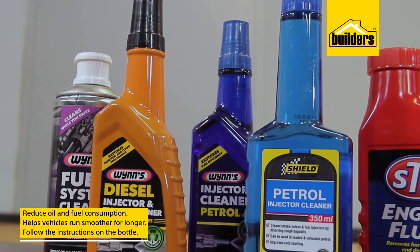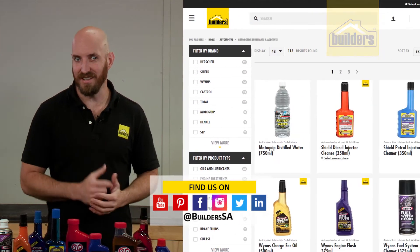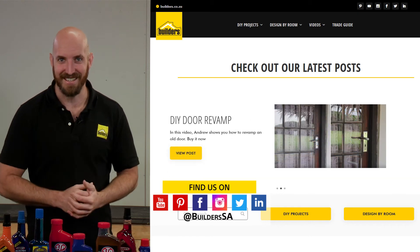Just remember to follow all the instructions on the bottles for best results. For more additives, oils, and even repair fluids, visit in store or shop online at builders.co.za, and for more videos like this, visit the blog on the website. Get to Builders, get it done.